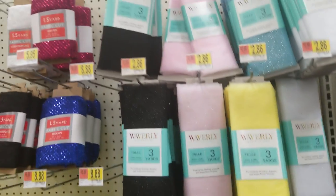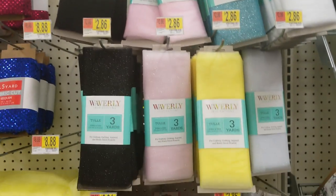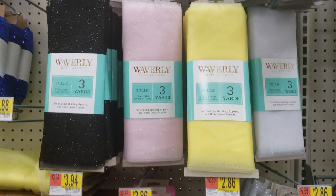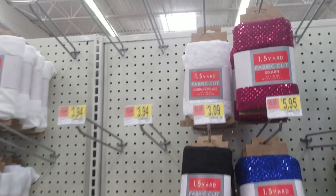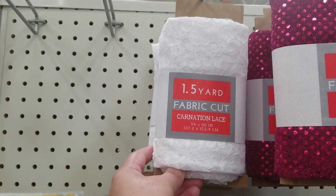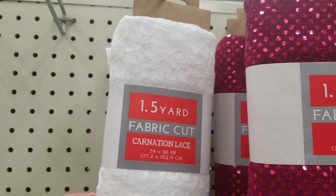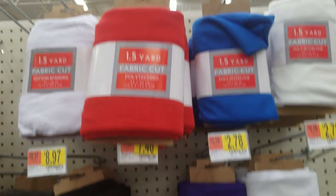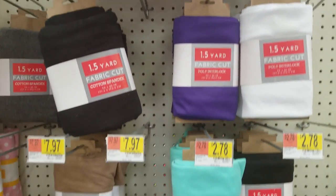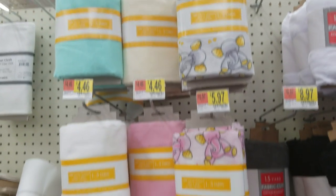These are also something I had not seen before. Waverly's really stepping up their game — some really good packaging and price points for smaller bits. This is three yards of tulle. I have enough tulle to probably last me five lifetimes. And here's some fabric-cut carnation lace — $3.09 for one and a half yards of that. This one is poly interlock, and I would never use this for anything, but I wanted to share it since this is something I have not seen in Walmarts I've been to.